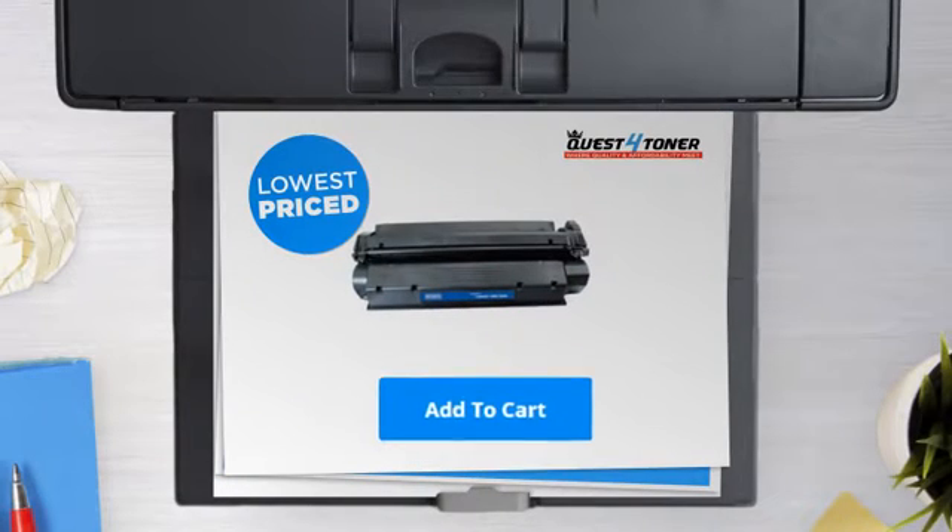So what are you waiting for? Buy the lowest price printer cartridges at Canada's number one online superstore.